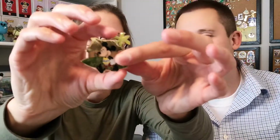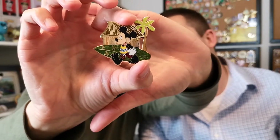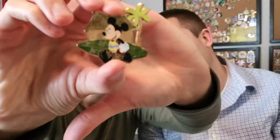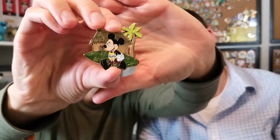Hang 10 — gnarly! Okay, surf's up. This is pin 404. Mickey looks so freaking cute on his surfboard — I love the little swirl designs and that green. It's pearlescent; I don't even know if the camera will pick that up, but it's so cute.